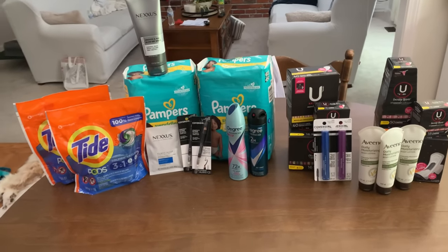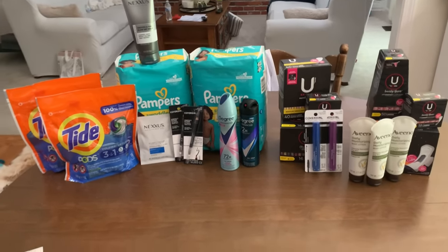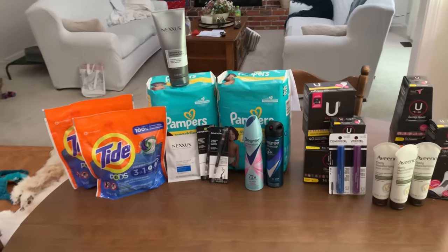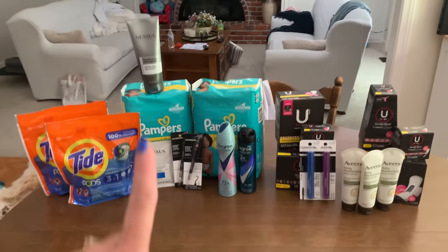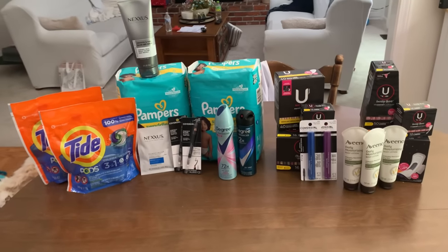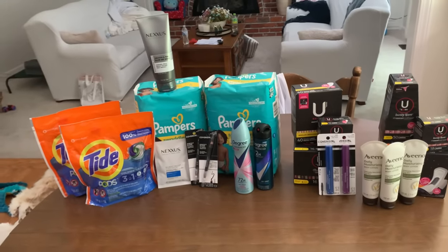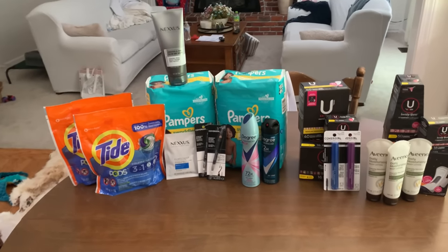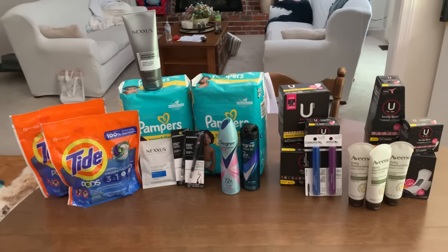I didn't realize it was going to be that big of a moneymaker. Even without the $10 off $70 I would have had a nice little freebie because two of my accounts got the $2 free extra buck and the $5 free extra buck. If I hadn't gotten the $10 off $70, I was planning not to do the Nexus or the Degree — those just helped me get up to $70 — but I do love the Nexus product. Without the $10 off $70 I would have had just a 94-cent moneymaker, which still would have been awesome. Super happy with how this turned out. If you enjoyed this video, make sure you give it a thumbs up. I appreciate you so much and I'll see you again soon. Bye.